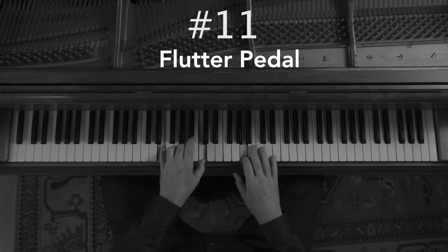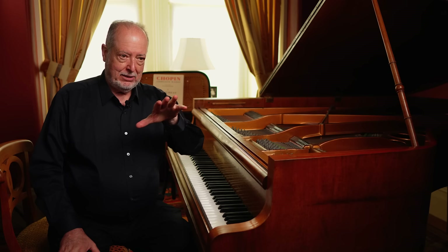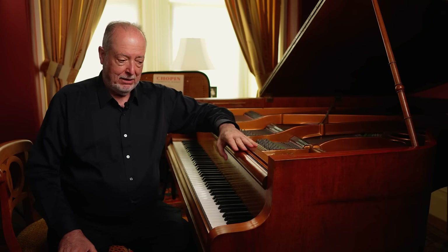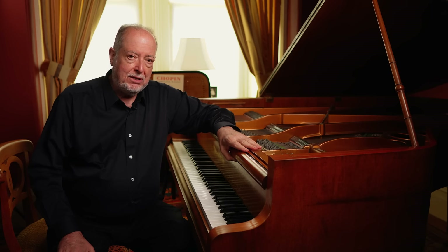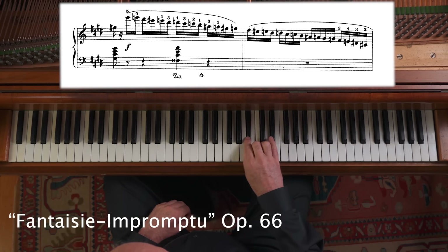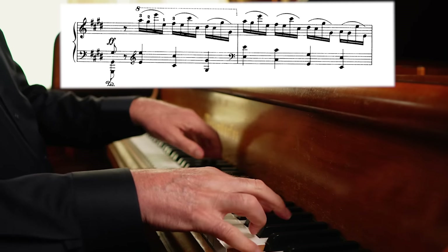Number eleven: flutter pedal. It's reported that Chopin used what you might call a flutter pedal — not just down or just up, and not just even in the middle, but actually a sort of vibrato on the pedal, both to sustain and clarify things so that textures didn't get overloaded, but still retained some kind of glow or warmth, and yet clarity.